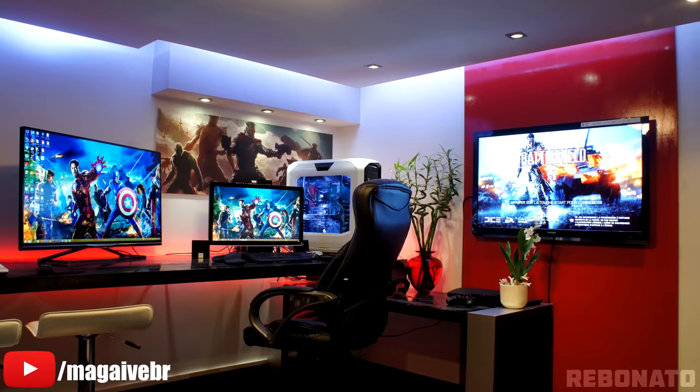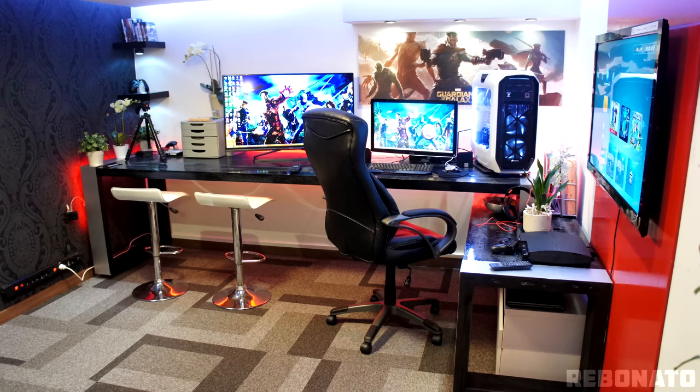Thank you Danny for submitting your desk setup. Next up we have Rebanado — and damn, there's a lot going on over here. First up, I want to mention that I'm really digging the atmosphere you got going on. This does look like the real deal man cave. I also noticed that you went with a white, red, and black theme — I like it.